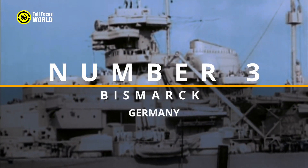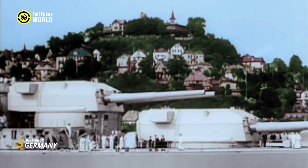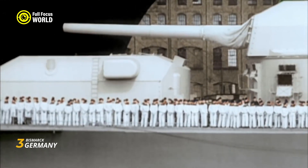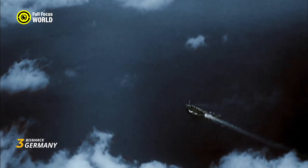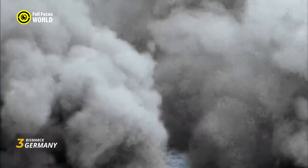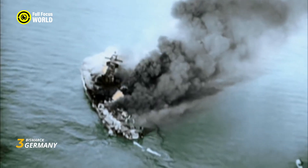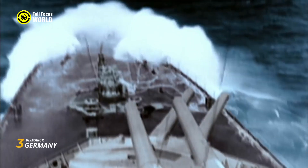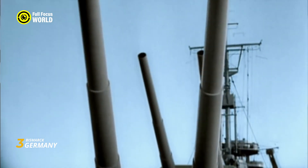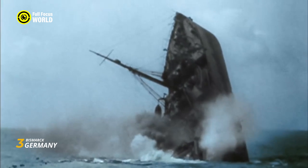Number 3: Bismarck, Germany. The Bismarck, a pinnacle of German naval engineering commissioned in 1940, represents an iconic chapter in battleship history. As the largest and most powerful warship in the German Kriegsmarine, the Bismarck was armed with eight 15-inch guns and boasted advanced radar and fire control systems. The battleship was a formidable adversary, evident in its historic sortie in May 1941 when it engaged the British battleship HMS Prince of Wales and the battlecruiser HMS Hood. In a dramatic turn, the Bismarck succeeded in sinking the Hood, a feat that shook naval warfare dynamics. Despite its early successes, the Bismarck's fate was sealed when it was hunted down and ultimately sunk by a British fleet led by the battleships HMS Rodney and HMS King George V.